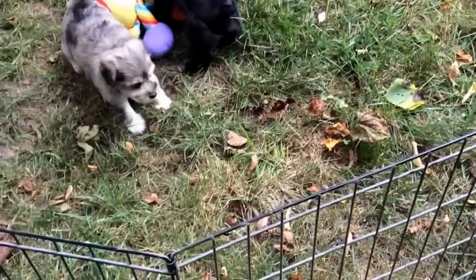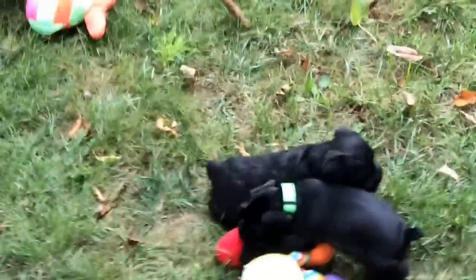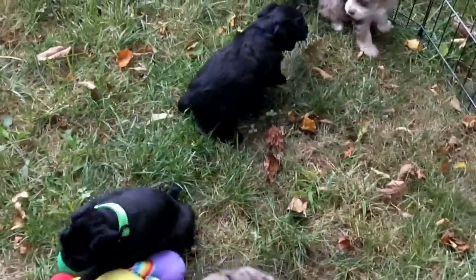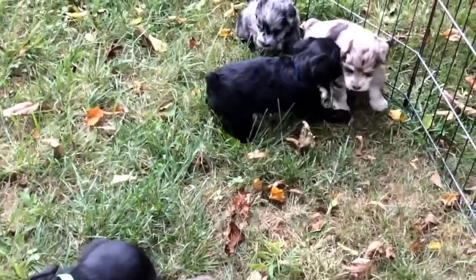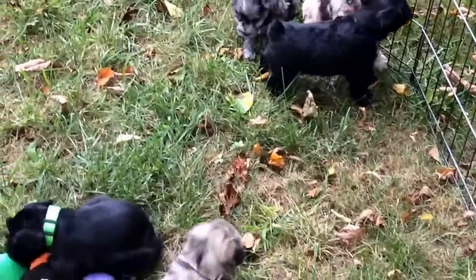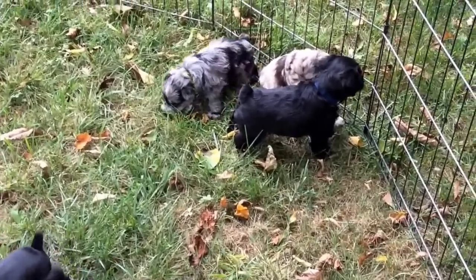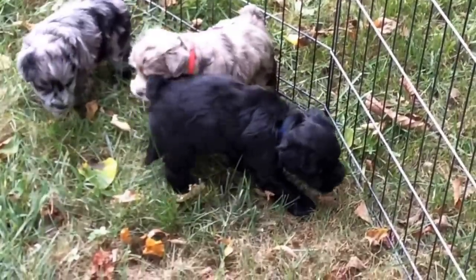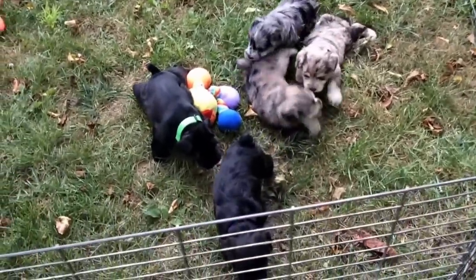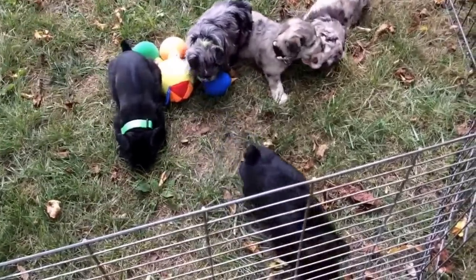The blue-collared male is the black puppy. I'm going to have to read my notes upside down. The blue-collared male is four pounds, 3.5 ounces, and he's standing there looking up. These guys are awesome — I just love their coats. They're nice and thick, super thick actually.